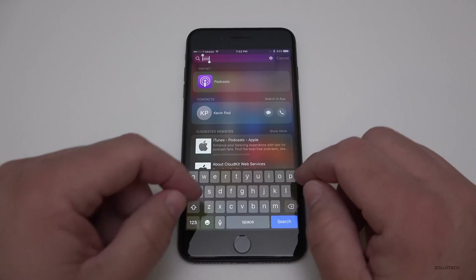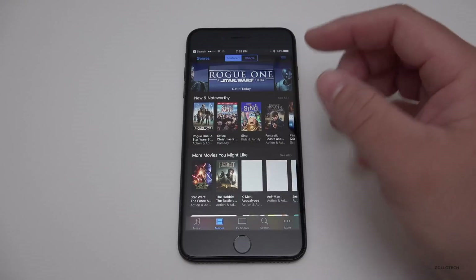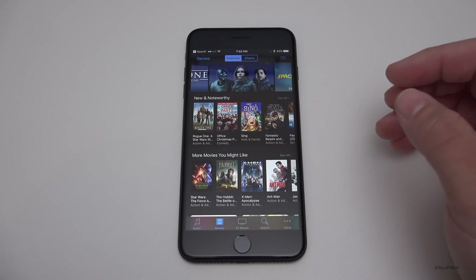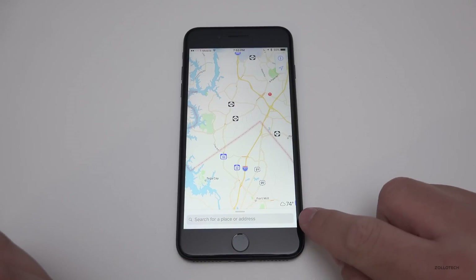If you rent movies or TV shows — say on Apple TV — it will now propagate across all your devices. So if you rent it on your Apple TV, you can take that rental with you on your iPad or iPhone, or vice versa.